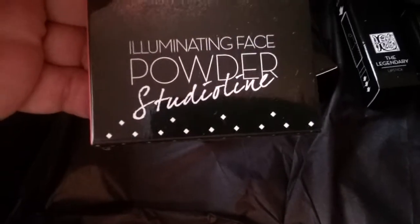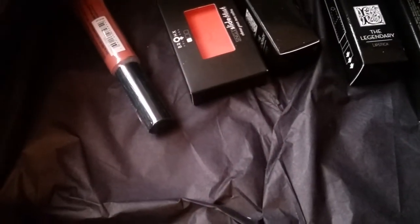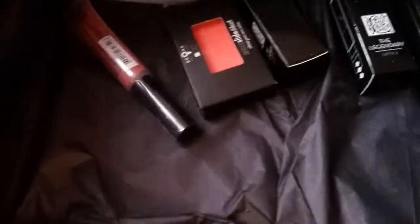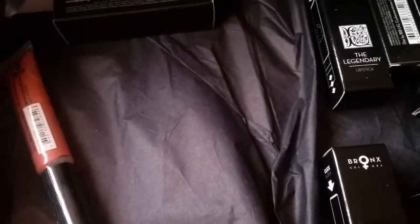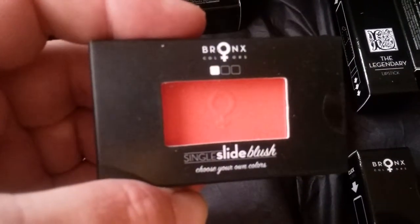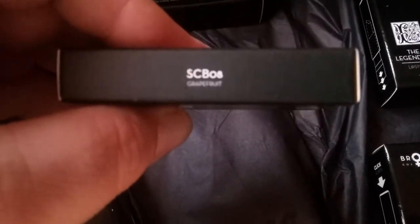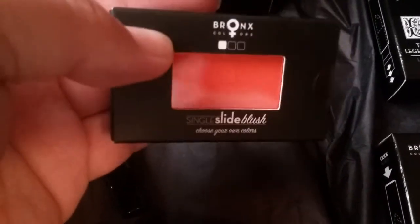This is an illuminating powder. It looks a little darker on camera but it's not that dark — this shade is in Salmon. I don't know if that's going to be the right shade for me, but if it's not I can pass it on to someone. This is a single slide blush, it's kind of like a coral color. I think it says Grapefruit. It's coming off a little darker on camera but it's like a darker coral color.